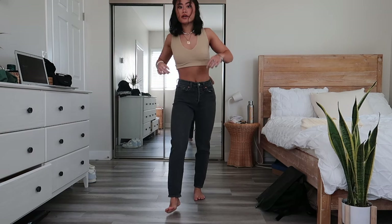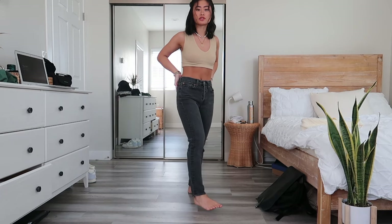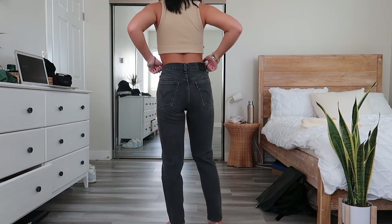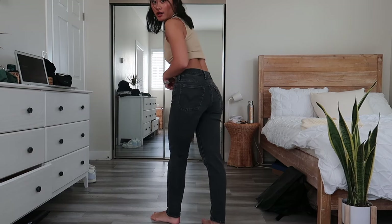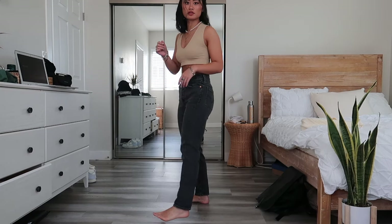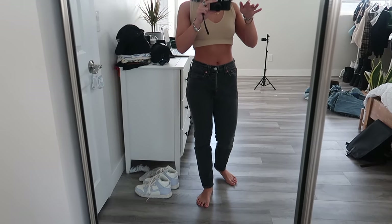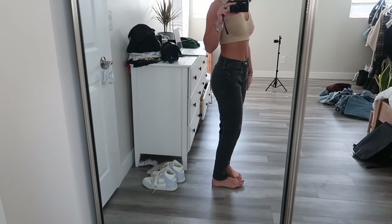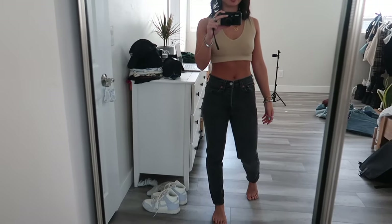Next we have these Levi's — they're more of a tapered fit, kind of like a mom jean. They're the wedgie fit. I don't think it makes my butt look that good; I expected a lot more. I got these in a 24. They're just like regular jeans. I haven't worn these in a while but I feel like I need to keep them just because they're Levi's and I spent like 50 dollars on them in high school.